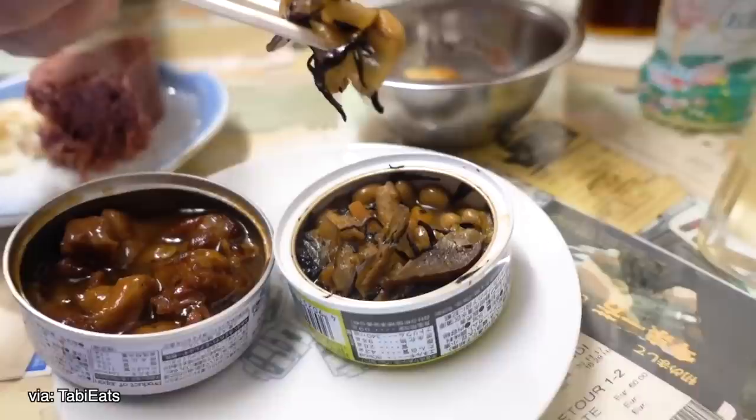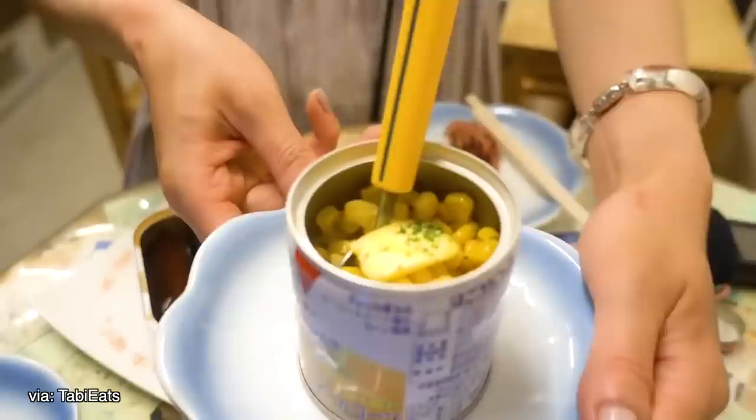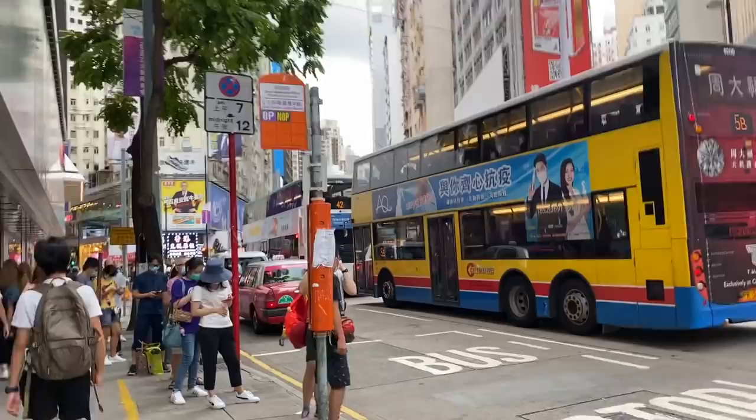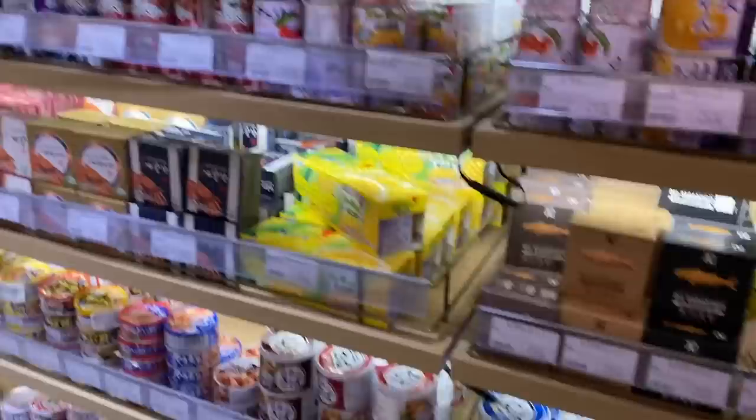And if you prefer to dine out, canned food bars and restaurants have been on the rise throughout the country, where you can find everything from drinks to gourmet appetizers and meals served exclusively in cans. K&K is one of the leading luxury canned food brands in Japan since 1712, so I set out to find some of their products in Hong Kong, and was able to find a small but adequate selection.